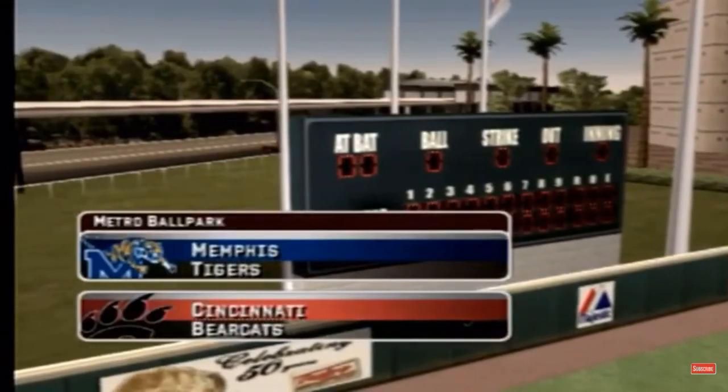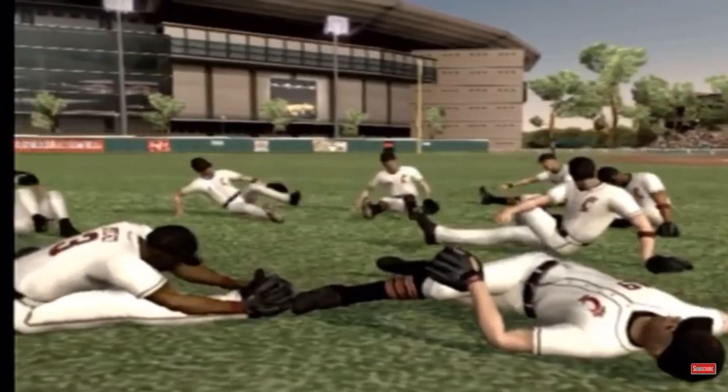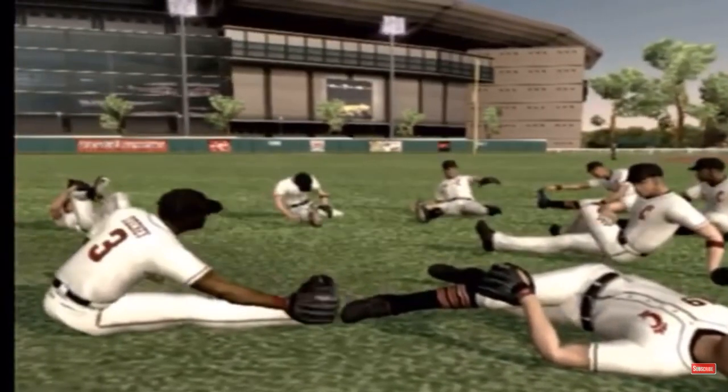Welcome. This is Mike Patrick. It is a great day for baseball. Hello, everybody. It's a great day for baseball.